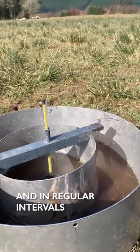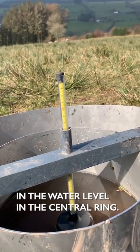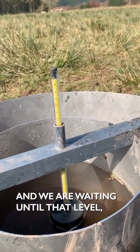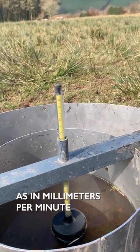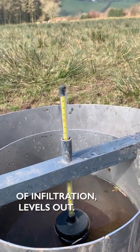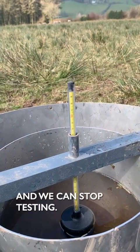Effectively we are taking time measurements. We have a stopwatch constantly running and at regular intervals we are seeing the drop, using this float, in the water level in the central ring. We are waiting until that level — in millimeters per minute of infiltration — levels out, at which point we know that we have our saturated infiltration rate and we can stop testing.